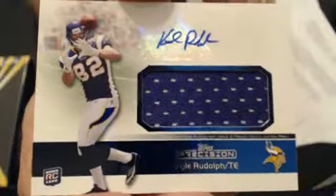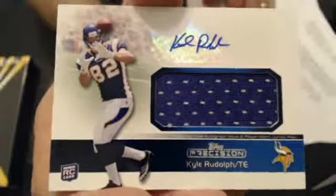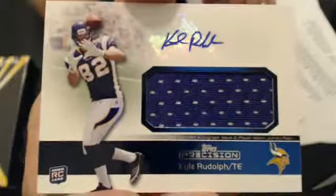This one goes to Michael P.A.G. — Kyle Rudolph rookie auto jersey.